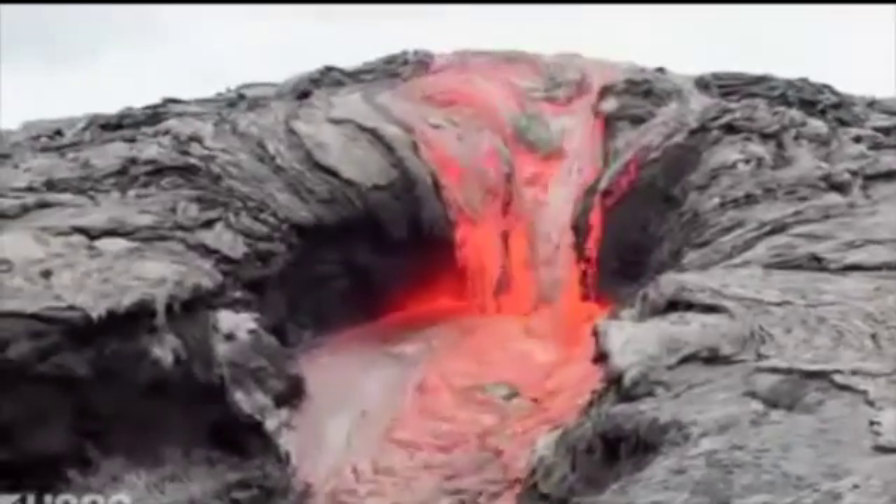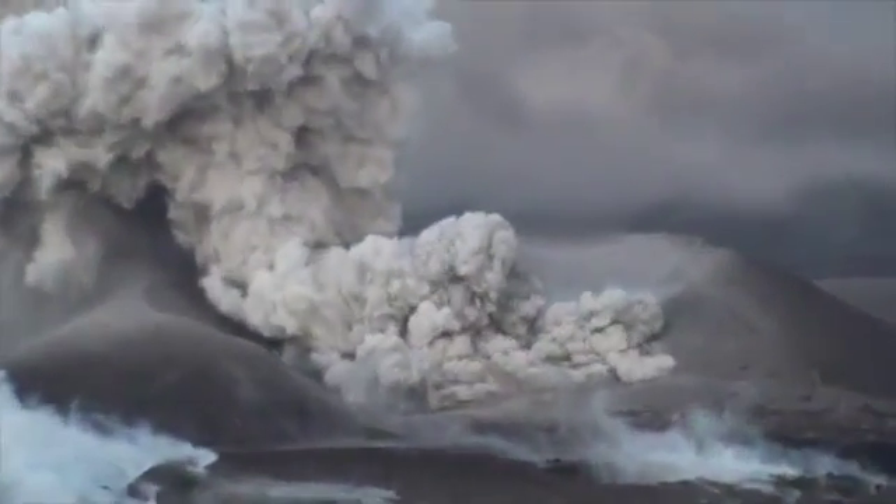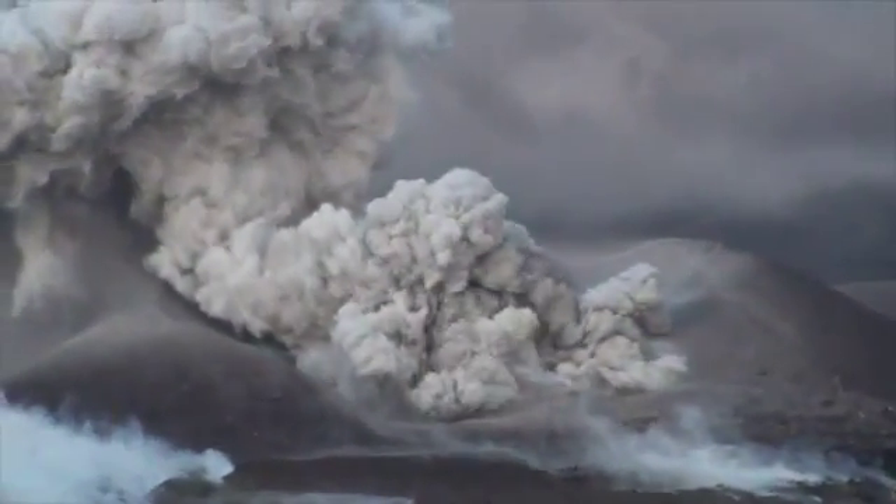Most lava is like this, but there's a much rarer kind of lava called an obsidian lava flow, which is very seldom seen. I was lucky to witness this at Coroncaue volcano in Chile, which erupted in 2011.